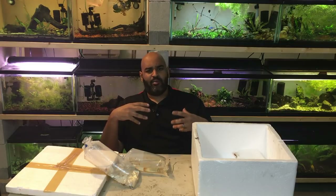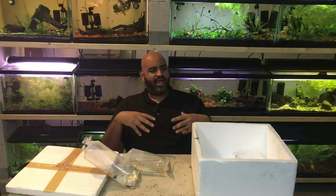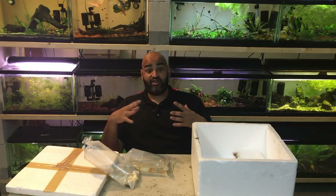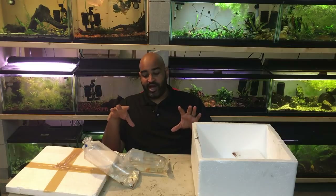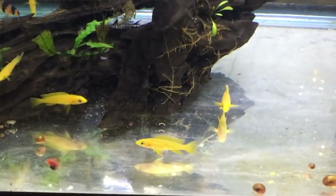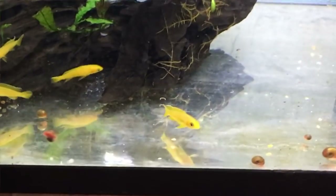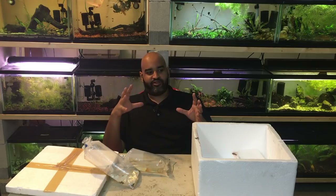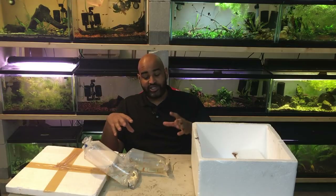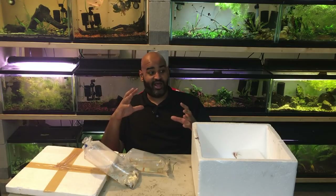I did have some issues with fungus with the last batch. Those fish came directly from a big farm distributor and I should have medicated right away — I didn't. I kind of waited, they were doing fine, then I saw some signs and then I medicated. These are coming from a different source, so I'm probably not going to medicate right away, but I'm still a bit undecided.